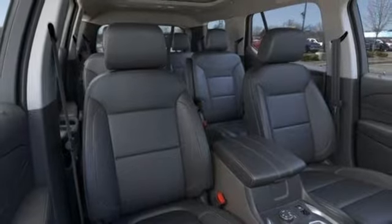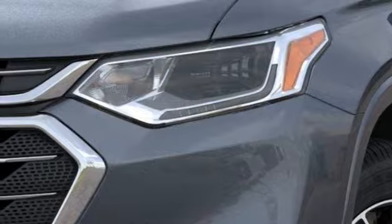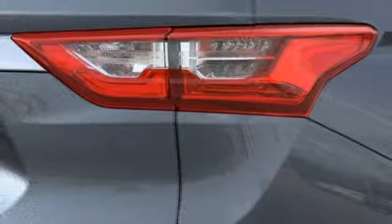Power heated mirrors, external memory control, power sliding and tilting sunroof, auto dimming mirrors and heated and ventilated leather bucket seats.